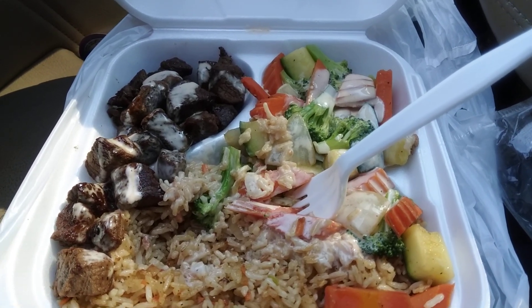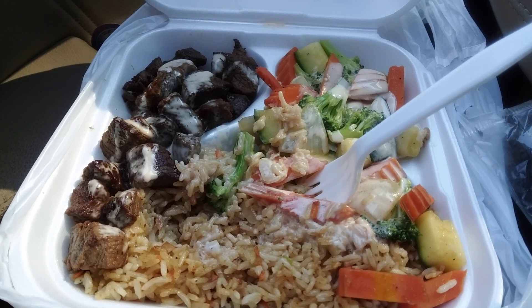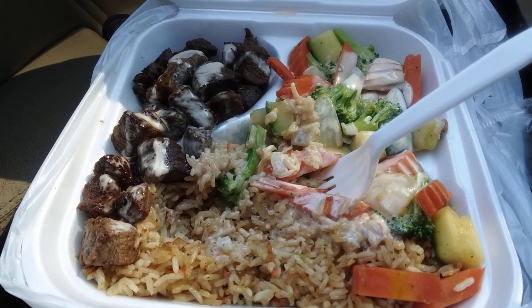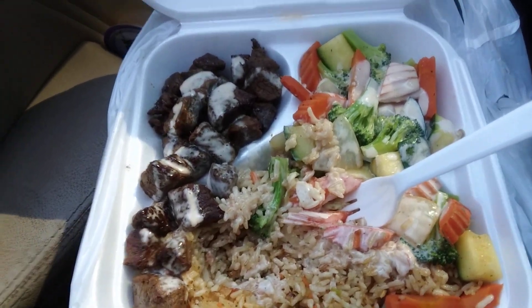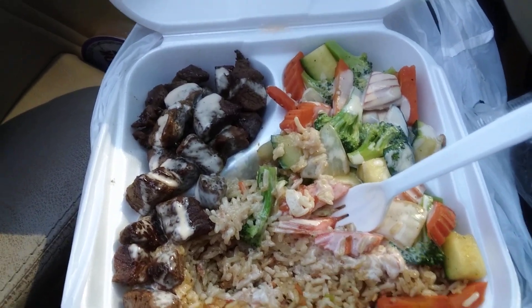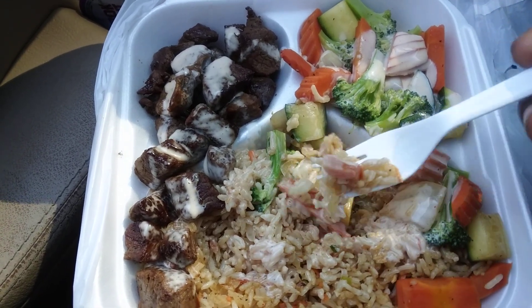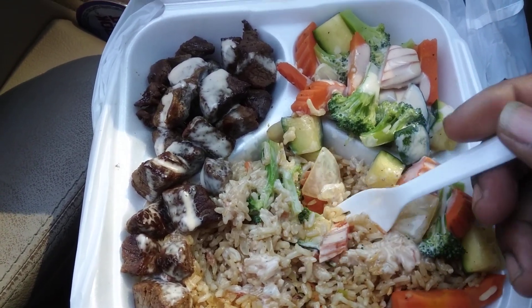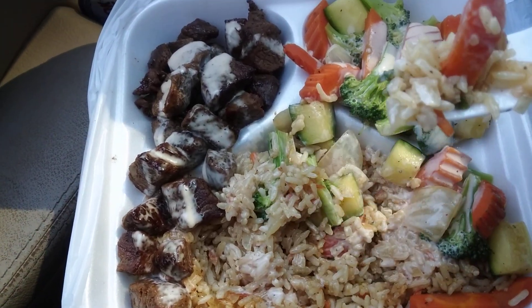Yeah, with another one! This time guys, this is steak hibachi with the broccoli and carrot vegetables, rice and everything. Y'all see it, right? Check it out — the other one was shrimp and chicken, but this is just pure steak.